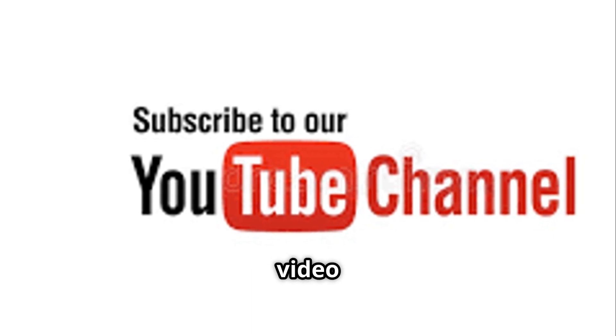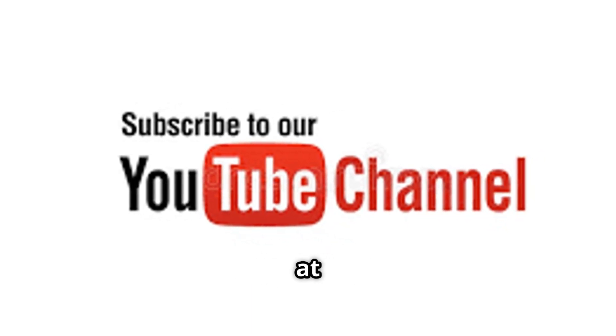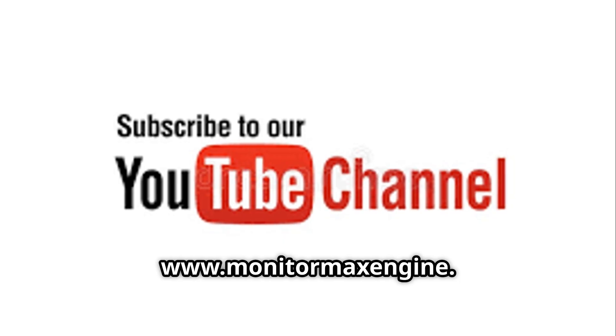If you found this video useful, please like, subscribe, and share it with friends and colleagues, and visit our website at www.monitormax.com.